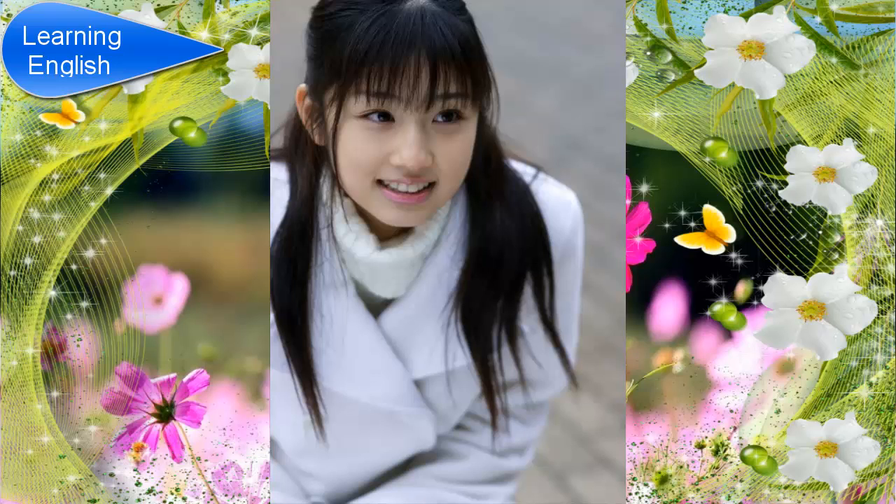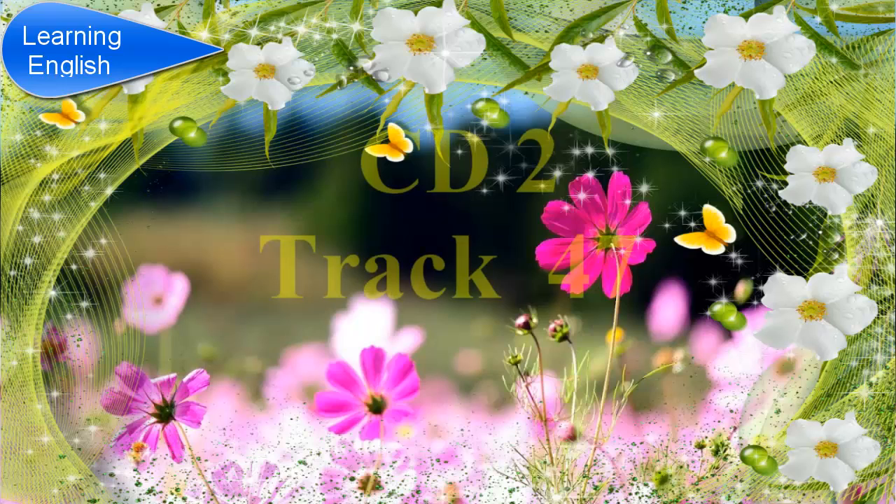Before you hear the next part of the conversation, you have some time to look at questions 24 to 26. Now listen and answer questions 24 to 26.